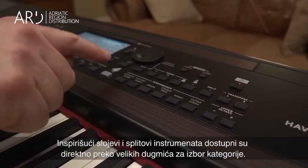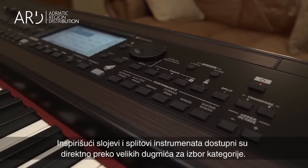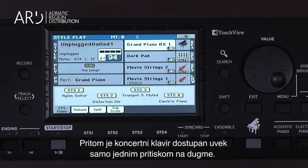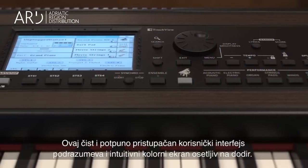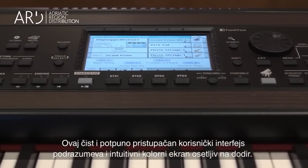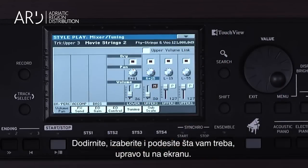Inspiring layers and splits of instruments can be created and accessed directly in logically laid out category buttons, with the grand piano always available with a press of a button. This clean, clearly laid out user interface includes an intuitive color touch view screen — touch, select, and adjust what you need, right on the screen.